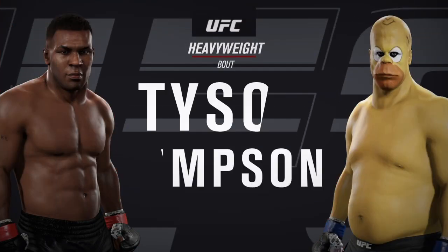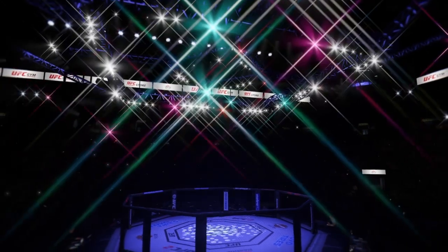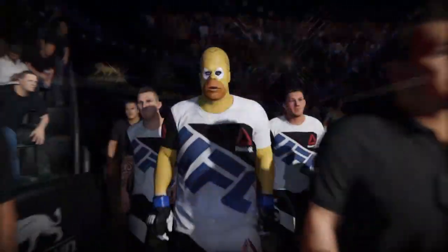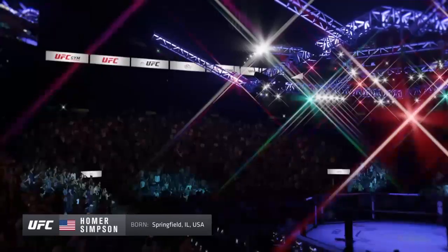Coming up next, it is our main event of the evening between Mike Tyson and Big Dad. Big Dad makes his way out of the tunnel, and he looks ready to go.